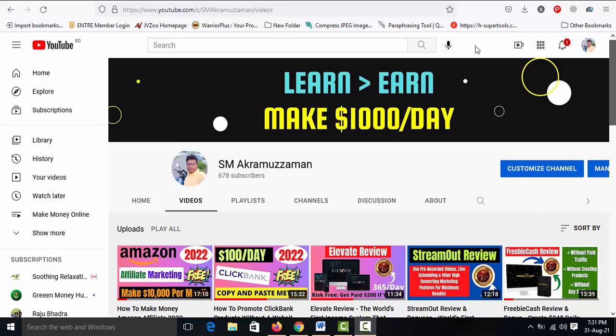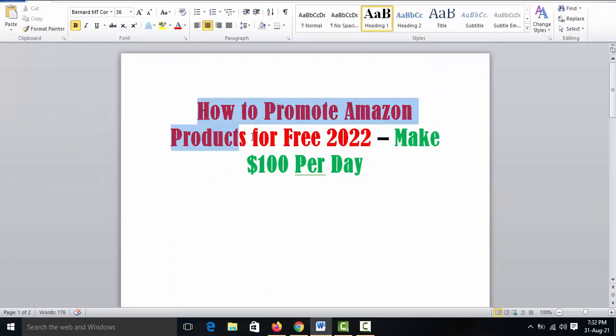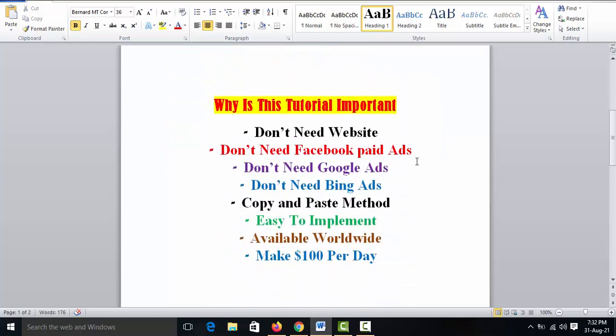Hello friends, welcome to my YouTube channel. I am SM Akramuj Jaman, affiliate marketer of ClickBank, WarriorPlus, JVZoo, and many other marketplaces. I have been working online for the last six years. In this video I will show you how to promote Amazon products for free in 2022 and make $100 per day. You don't need a website, Facebook paid ads, Google ads, or Bing ads. It's a copy-and-paste method, easy to implement.